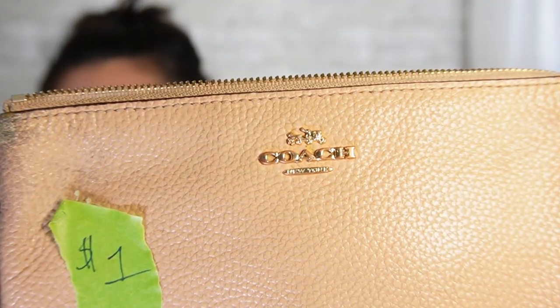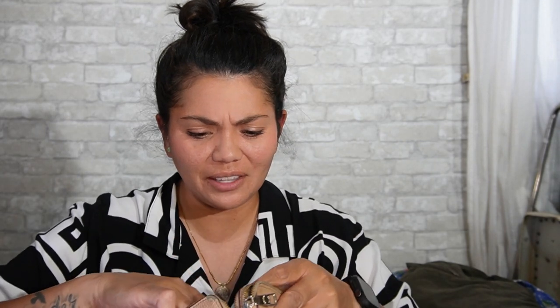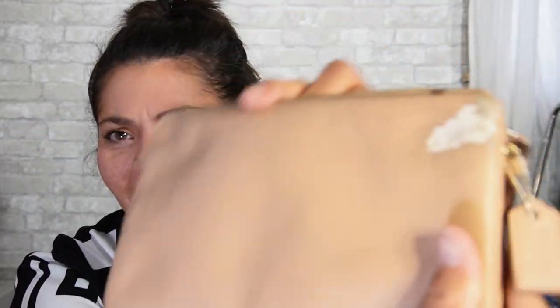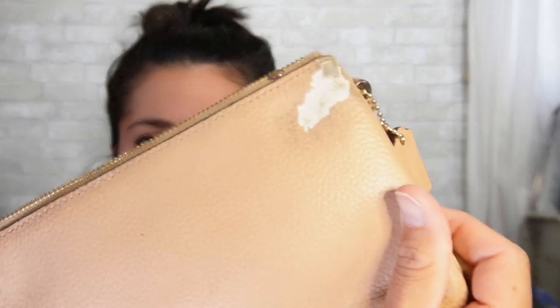Next is a really dirty Coach wristlet — or wallet? It has little compartments for your cards. It's got the little Coach logo, but I just now noticed there's some kind of mark on it. I don't know if that's going to come off or not — we shall find out. And even if I sell it for really cheap, I only paid 91 cents for it, so that's okay with me.